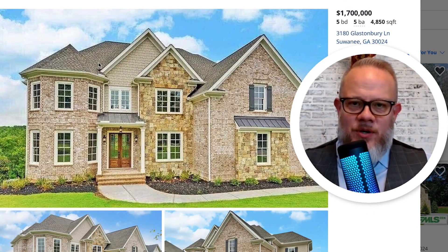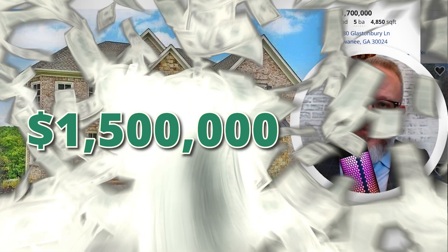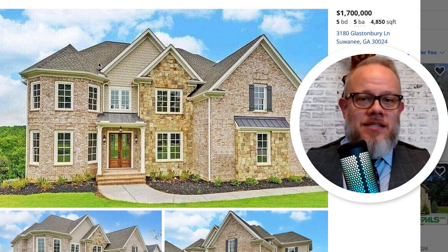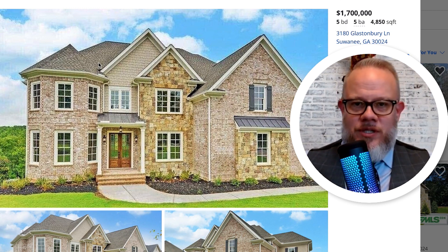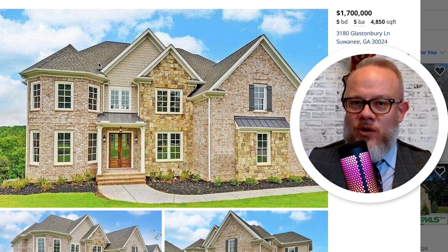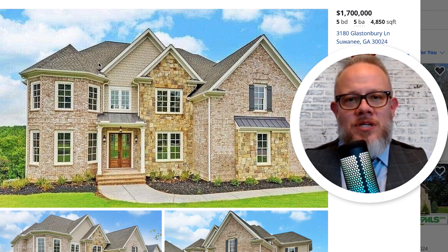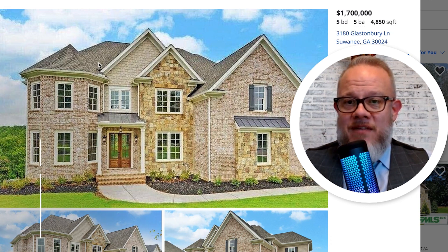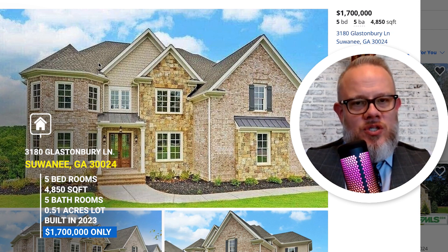Now that we've looked at the half million, three-quarter million, and just over a million, let's look at a million and a half. Suwannee hasn't had a ton of inventory — in fact, the entire U.S. hasn't had a ton of inventory. So when we searched at $1.5 million, there wasn't a whole lot coming up and we had to go a little bit north. This one comes in just north of $1.5 million at $1.7 million — five-bedroom, five-bathroom, just under 5,000 square feet. So not as big as our just-over-a-million-dollar home, but you're going to see the difference in the details.